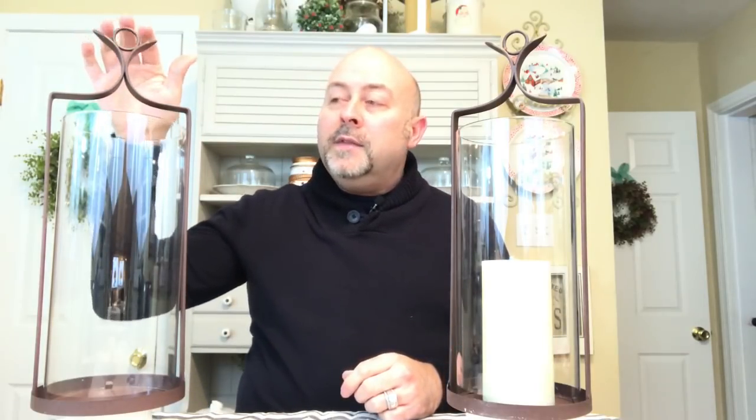I purchased these from Country Door Catalog. They were $49.99 for the pair — what a great deal — considering that they have a very pottery barnish style to them. That's what drew me to them and I knew exactly what I wanted.